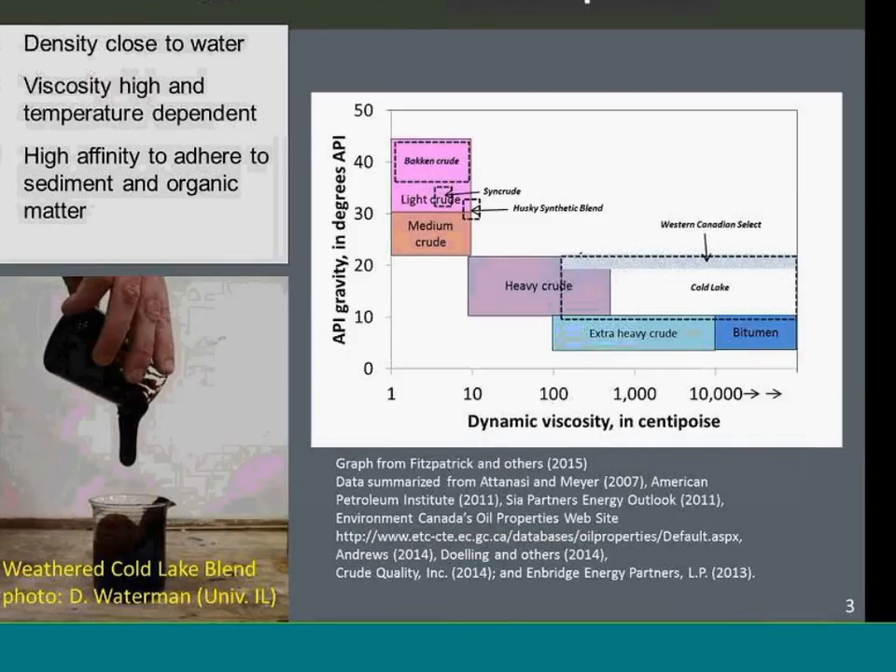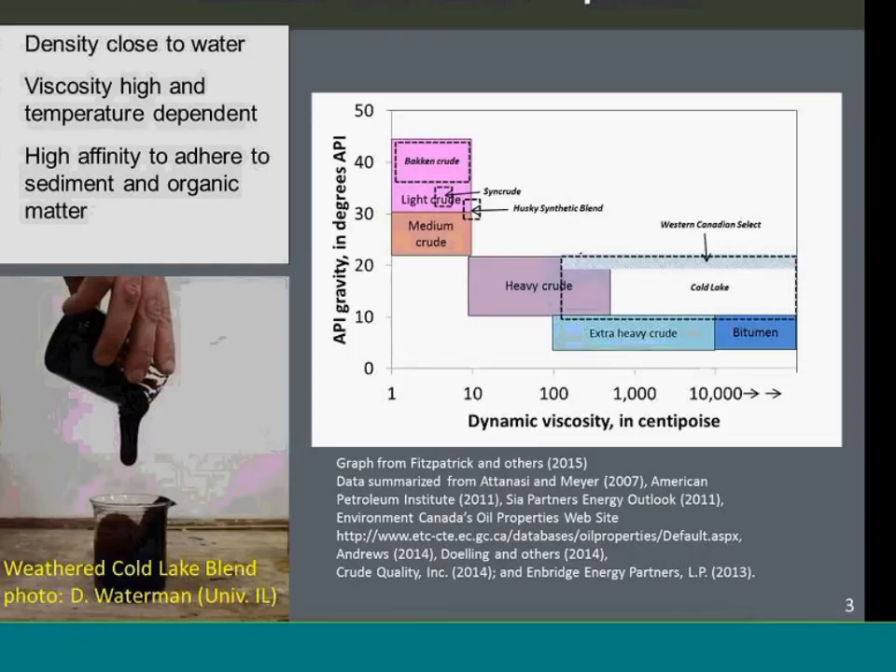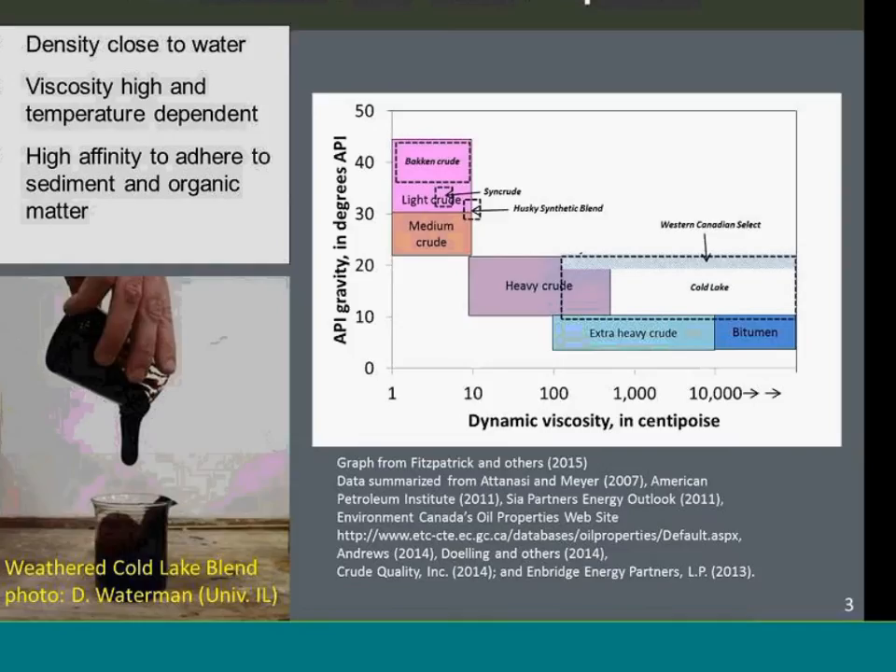Diluted bitumen — in this case mainly a Cold Lake blend — is shown in this diagram of gravity and dynamic viscosity. Cold Lake and diluted bitumen in general is much different than conventional crude oils transported in pipelines. It's very dense, with density close to water, but it does float. It has very high viscosity, is very sticky, and has high adherence to sediment and organic matter.